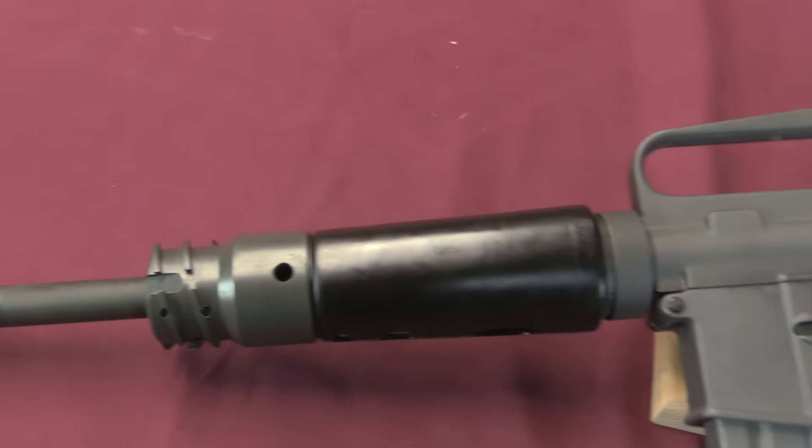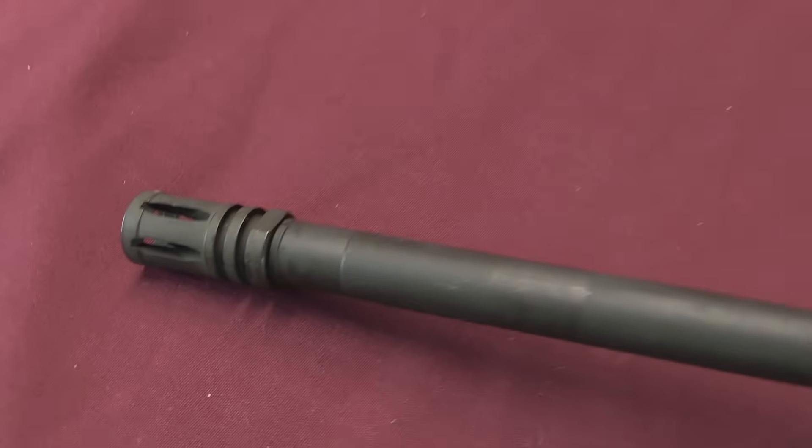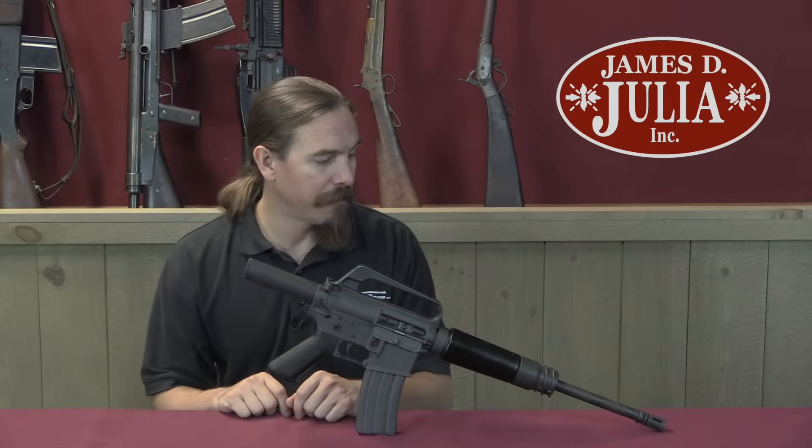It has no stock, and it is purely meant to thread into the firing port on an M2 Bradley, and shoot people at very close range and very high speed.